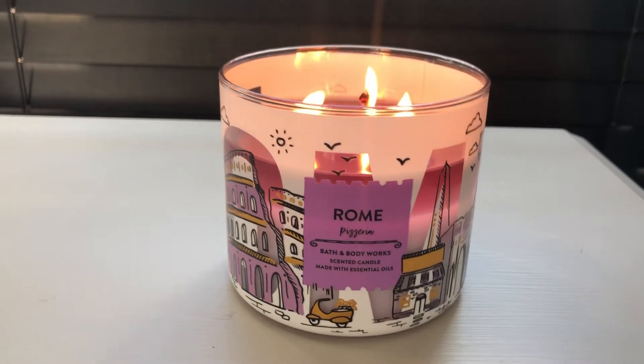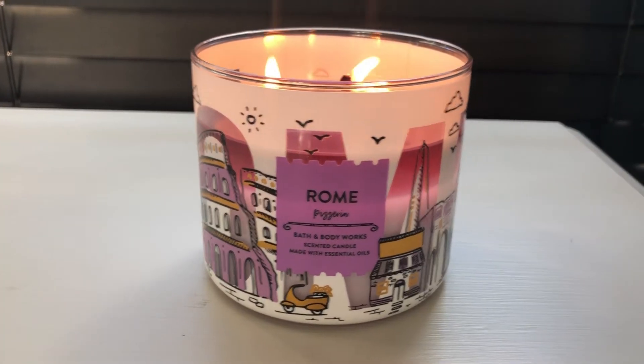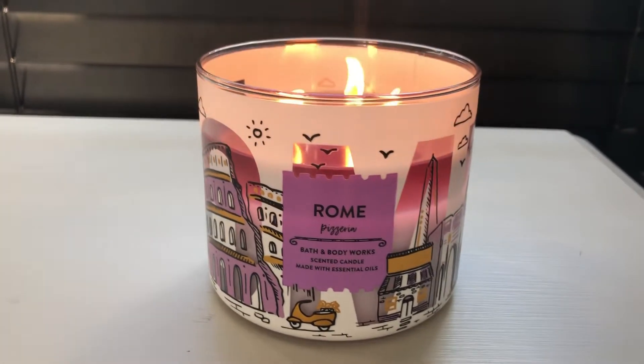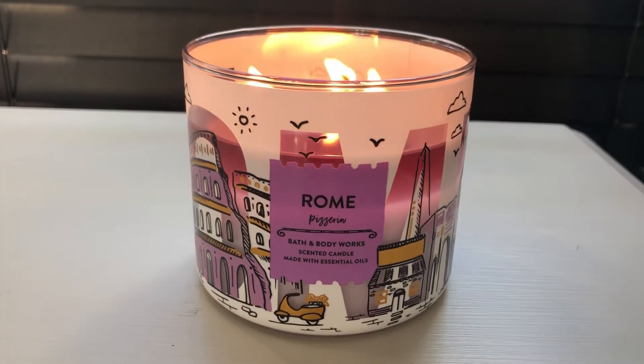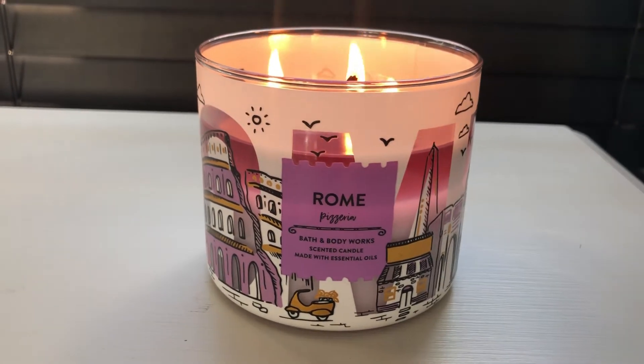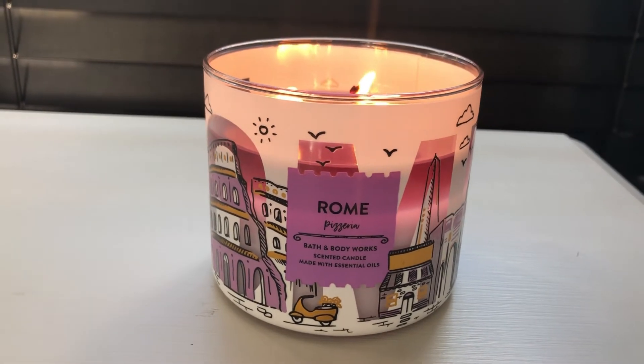Now when it's been burning it's still oregano but it almost smells like an oregano bread. It definitely makes your home smell like a pizzeria. I don't really get any sauce or any cheese scent — I just pick up on the bread and the oregano, with the oregano being the stronger note.